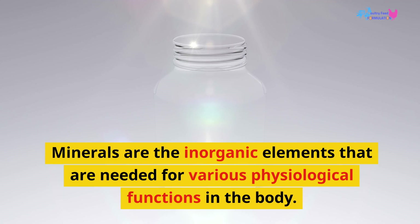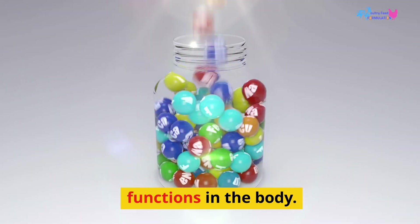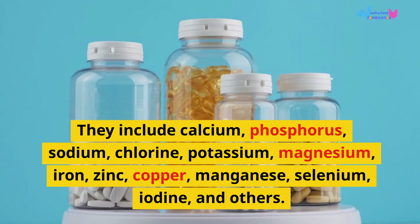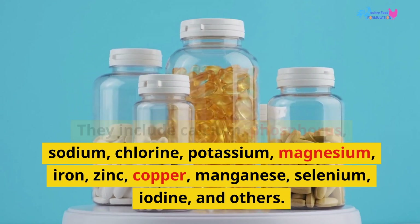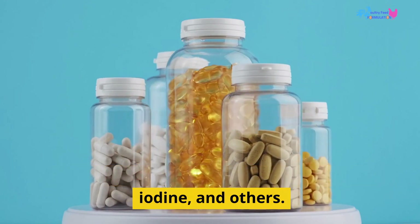Minerals are the inorganic elements needed for various physiological functions in the body. They include calcium, phosphorus, sodium, chlorine, potassium, magnesium, iron, zinc, copper, manganese, selenium, iodine, and others.